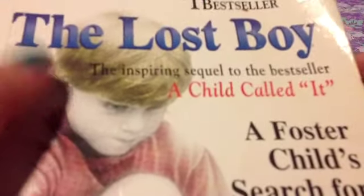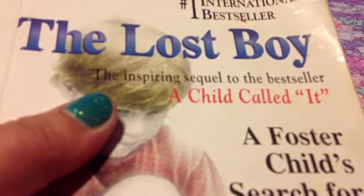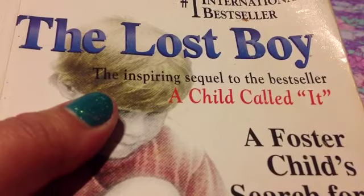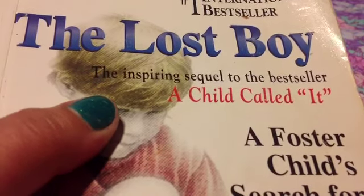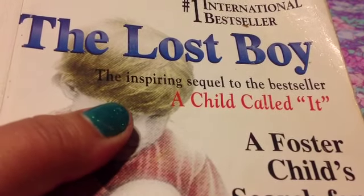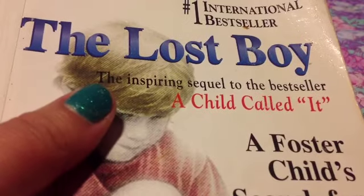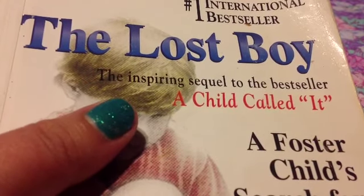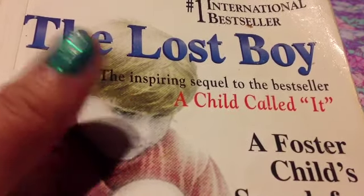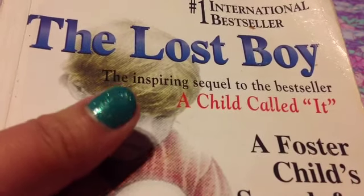Now this one's called The Lost Boy but I do not have the first one. If you have not read this book, it is about child abuse. A Child Called It, the first part, is a really touchy story about child abuse — if you haven't read it, please go out and read it. This is a very old book but it will always be one of my favorite books because I am against child abuse.